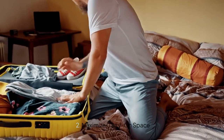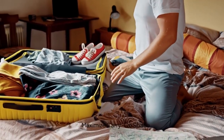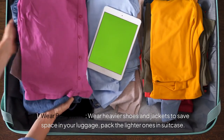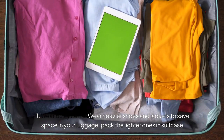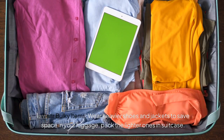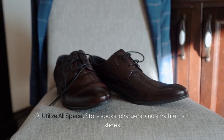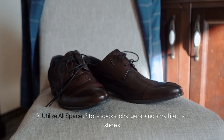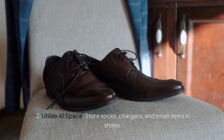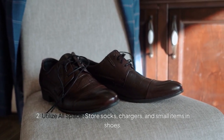Next, maximize your carry-on space. Wear bulky items — wear heavier shoes and jackets to save space in your luggage, and pack the lighter ones in the suitcase. Utilize all space; for example, your shoes — store socks, chargers, and all other small items inside the bag.